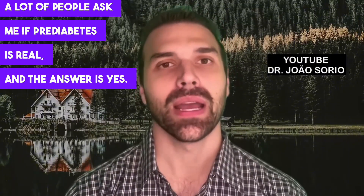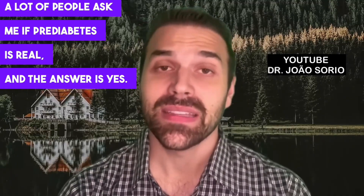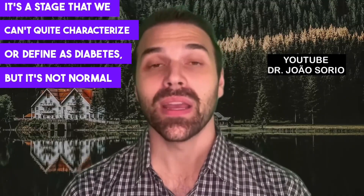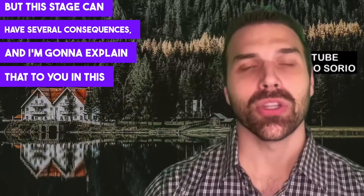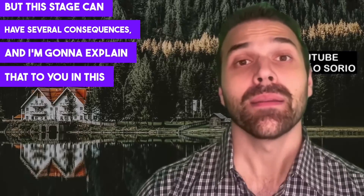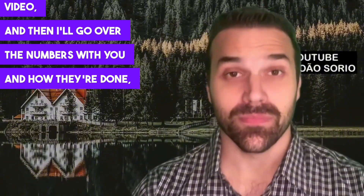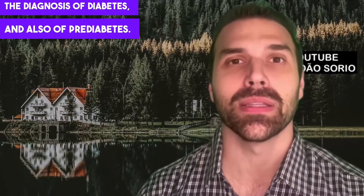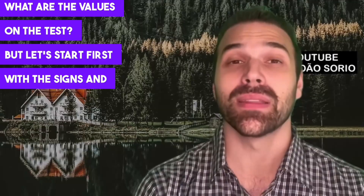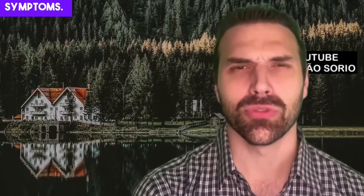A lot of people ask me if pre-diabetes is real, and the answer is yes. It's a stage that we can't quite characterize or define as diabetes, but it's not normal either. This stage can have several consequences, and I'm going to explain that in this video, then go over the diagnostic numbers and how the diagnosis of diabetes and pre-diabetes is done.